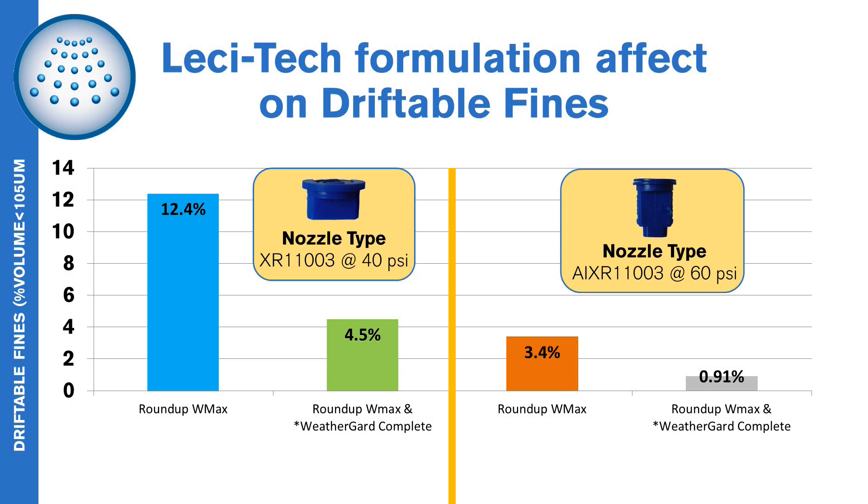Over the years, Lesatec has consistently shown a significant reduction of driftable fines when using both older XR nozzle technology and also when using newer drift reduction technology, like air induction nozzles.